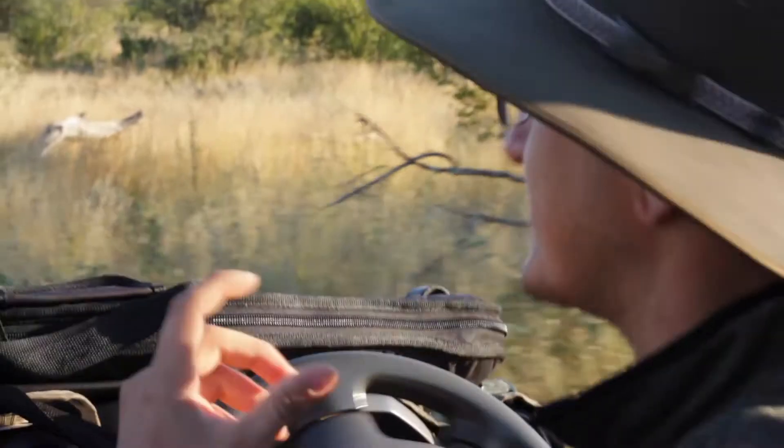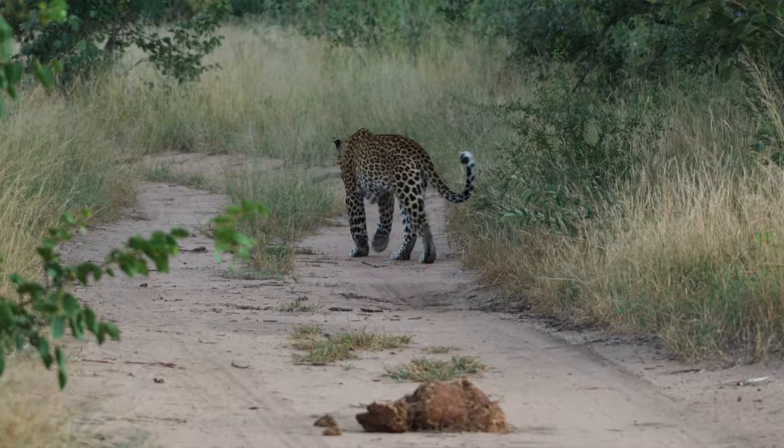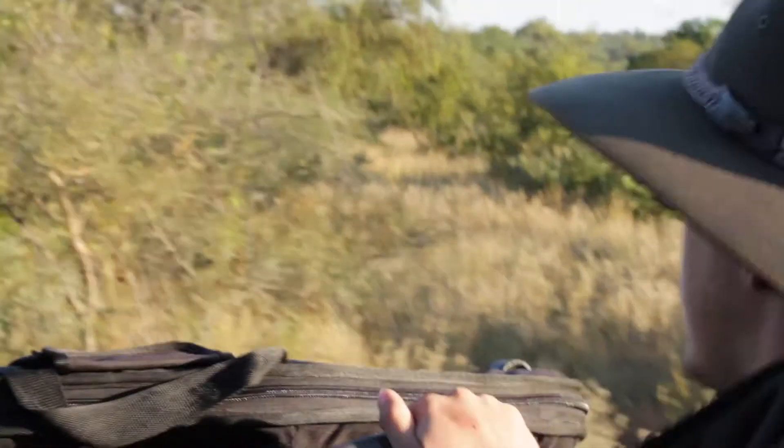One of the biggest giveaways is the white tip to the tail. Often you'll just see this white spot moving through the long grass, and that's how we tracked which way he turned. We're going to loop around this thicker bush and see if we can pick him up again.